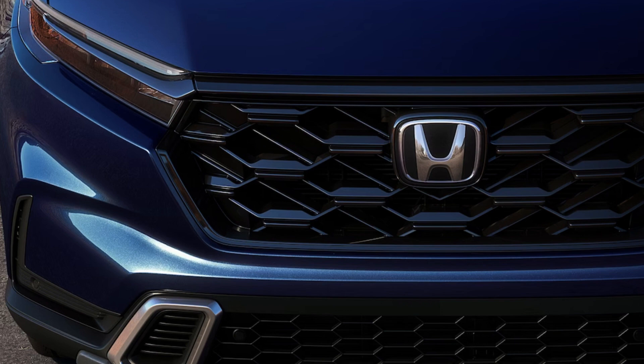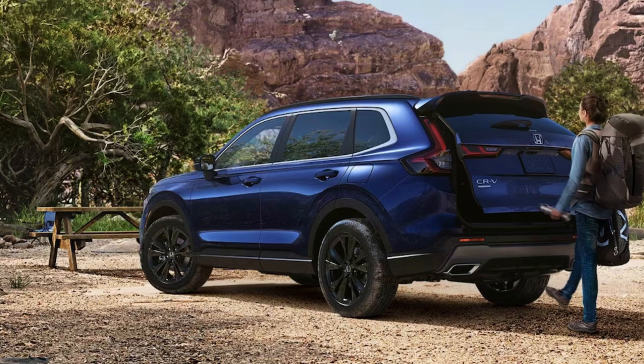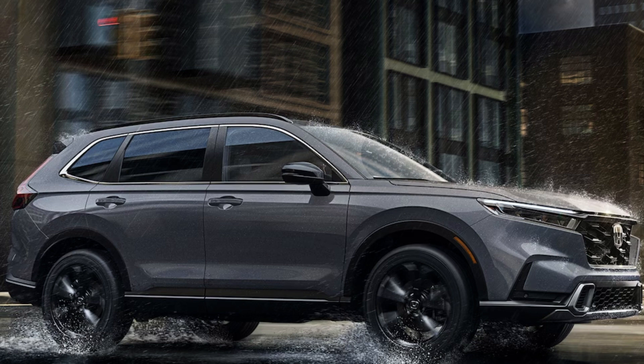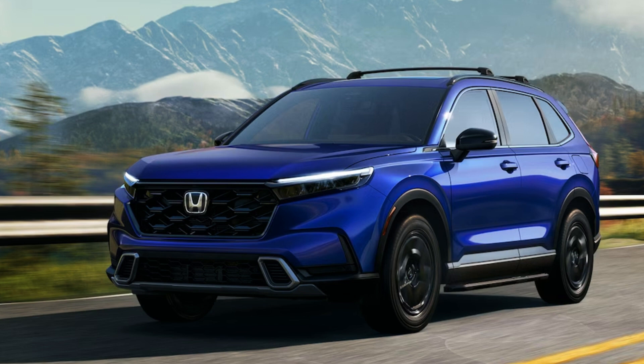Hybrid models feature dual chrome-tip exhaust outlets and gloss black roof rails. A cool option is the HPD package, which adds 18-inch bronze alloy HPD wheels, a tailgate spoiler, HPD decals and emblems, fender flares, roof rails, and more — a great way to make your CRV look a bit more rugged. Overall, the hybrids are the most attractive on the exterior. These CRVs measure 184.8 inches long, 66.5 inches tall, 73.5 inches wide, with up to 8.2 inches of ground clearance on AWD models, weighing between 3,400 and 3,900 pounds with a 1,500-pound towing capacity.